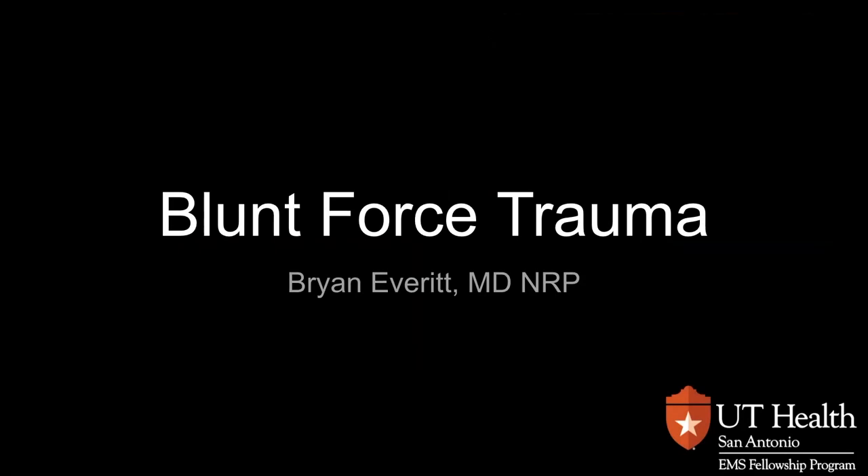Hey, and welcome to another Medical Director Minute. My name is Dr. Brian Everett. Today we're going to be talking about blunt force traumas.